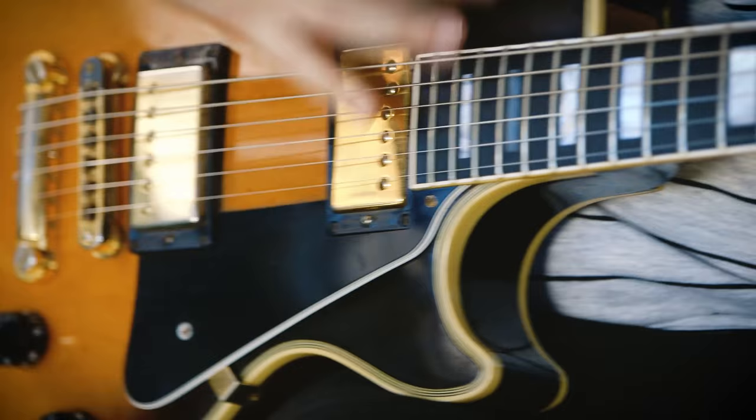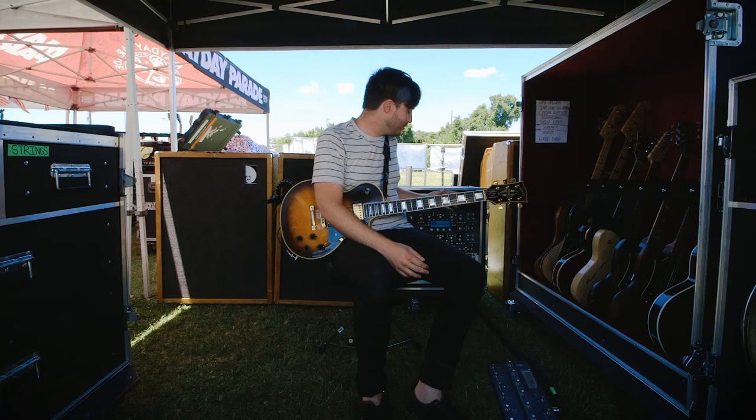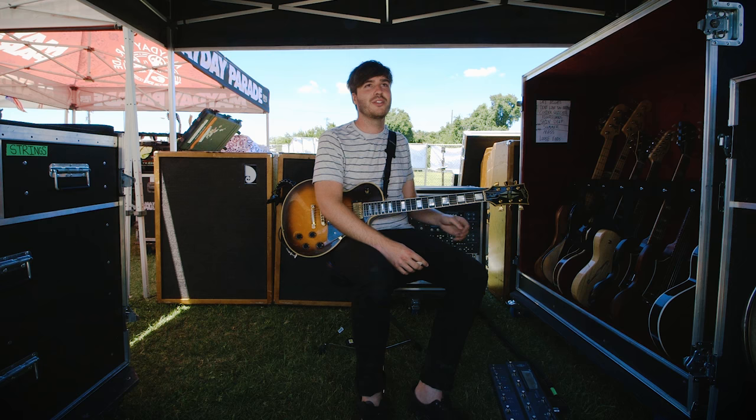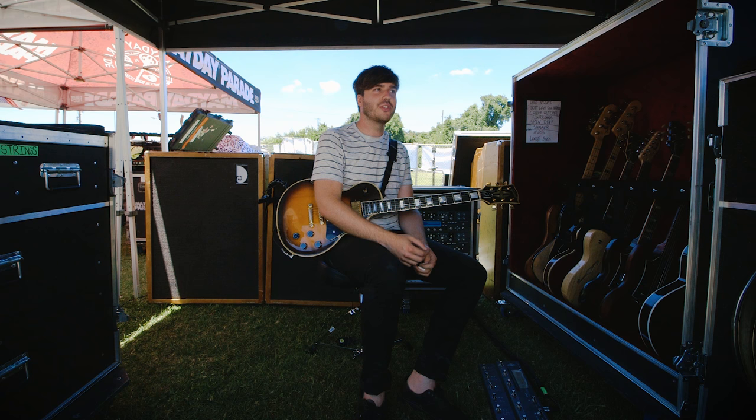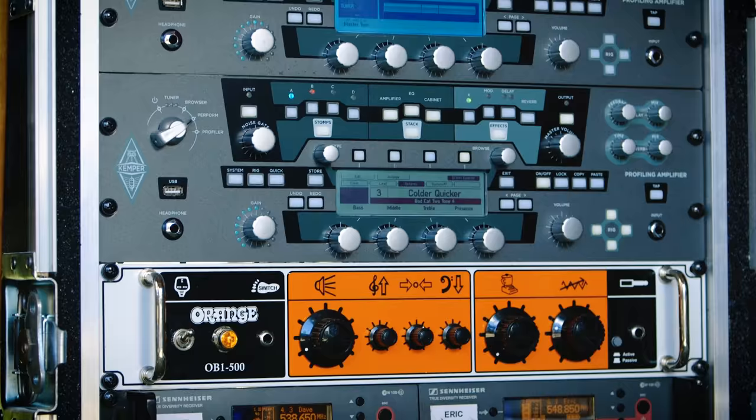We approach our live sound much differently now than in the studio. In the studio we had the luxury of having a lot of different amp options — every amp ever, you can put into the Kemper, so we have that at our fingertips at a moment's notice. Since we actually tech for ourselves and load all the gear, having all of our heads in one convenient rack space saves a lot of time. Downsizing into that has just made life a whole lot easier.